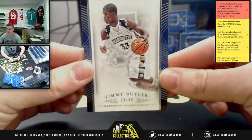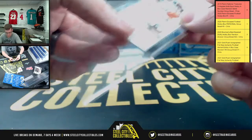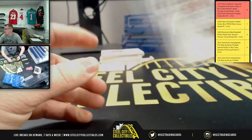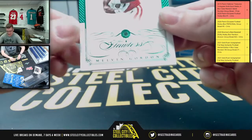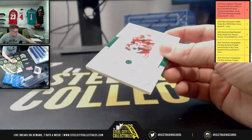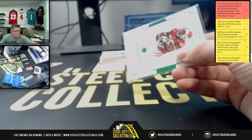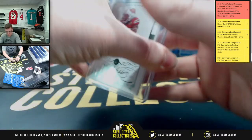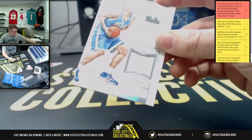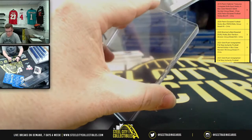First up: Jimmy Butler, 29 of 99, going to nine — Jimmy Butler out of Marquette, now with the Miami Heat. Next, a Flawless Melvin Gordon, one of five — the Emerald one of five — going to number one for David. Then Kevin Love, 31 of 49, also going to one. A lot of love in this first box!